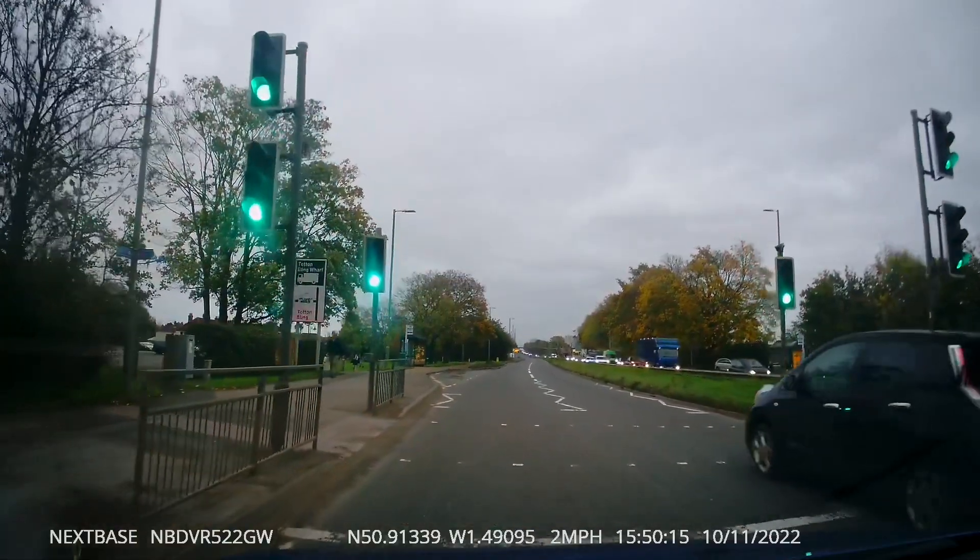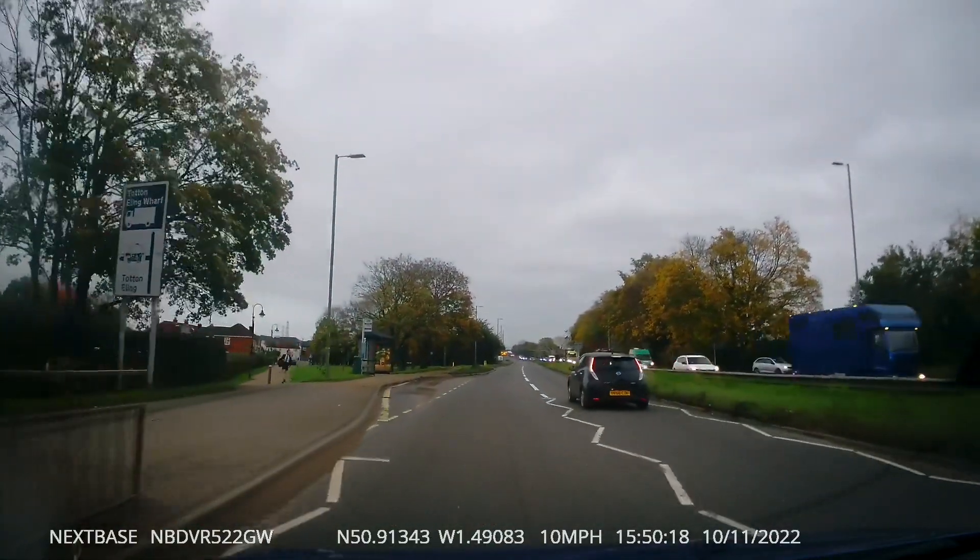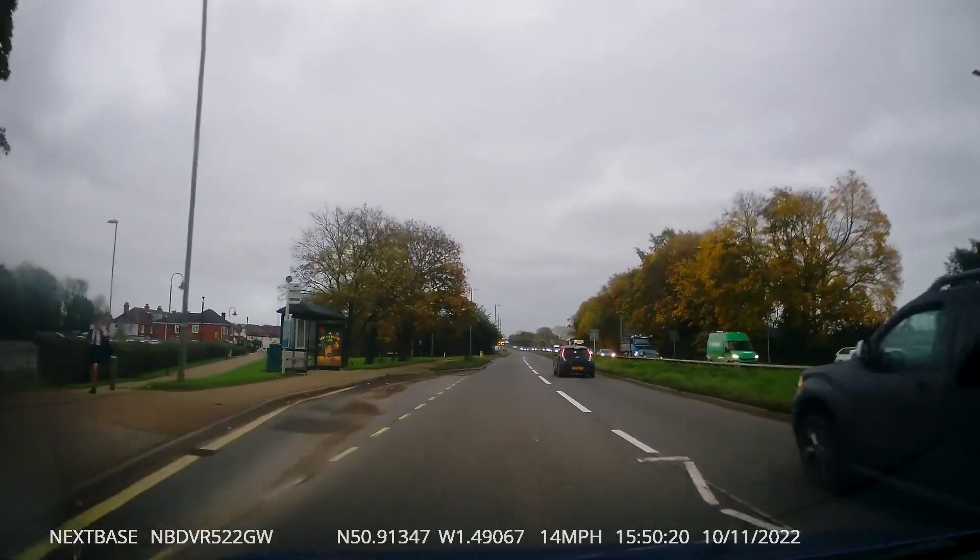Here you need to keep an eye into the right-hand lane — a white car cuts across our path to turn left, which is a little bit dangerous.